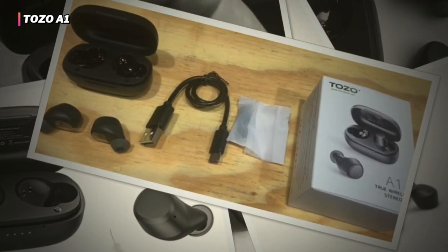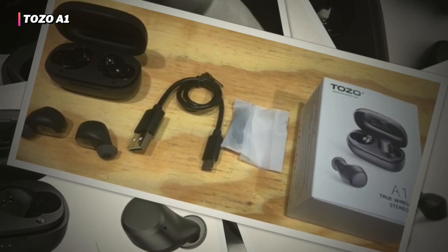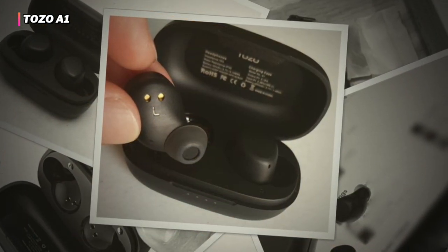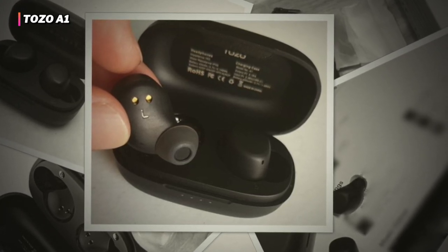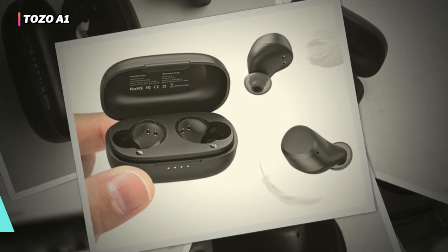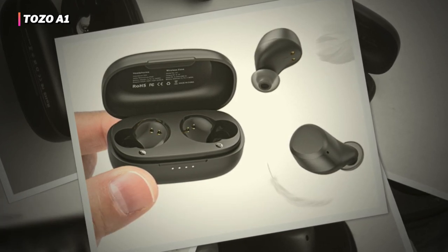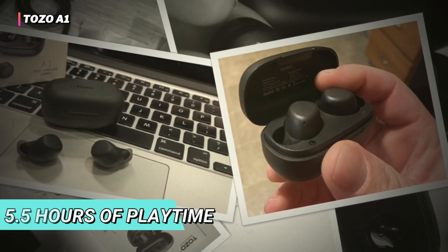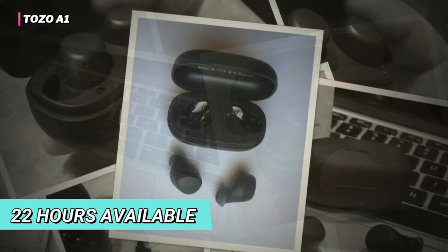It is a perfect option to listen to your favorite music or podcasts and watch movies or sports. Its ergonomic, ultra-lightweight design with customizable in-ear tips provides a secure and comfortable fit, allowing you to wear them for a long time uninterruptedly, even at nighttime. Because of its built-in microphone and noise cancellation feature, you can clearly communicate with superior voice quality. They provide up to 5.5 hours of playtime on a single charge, with an additional 22 hours available from the compact charging case.